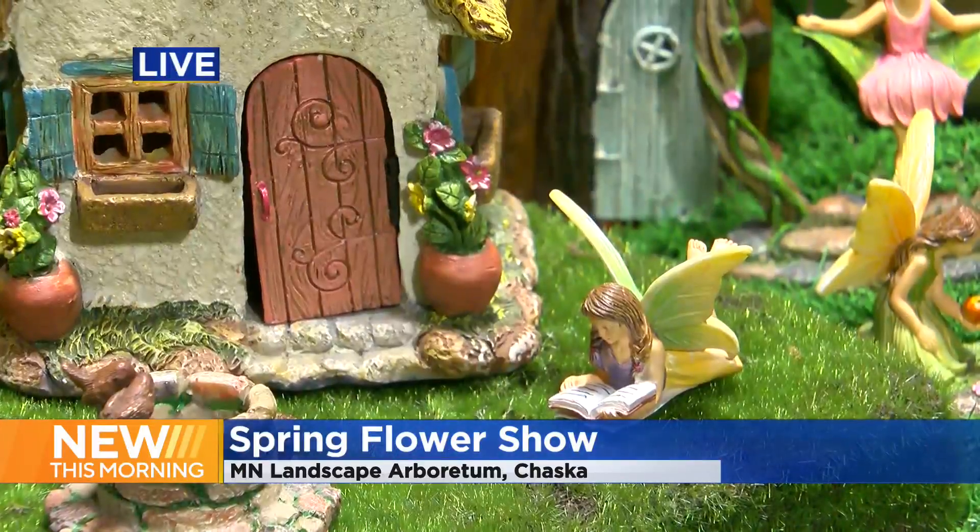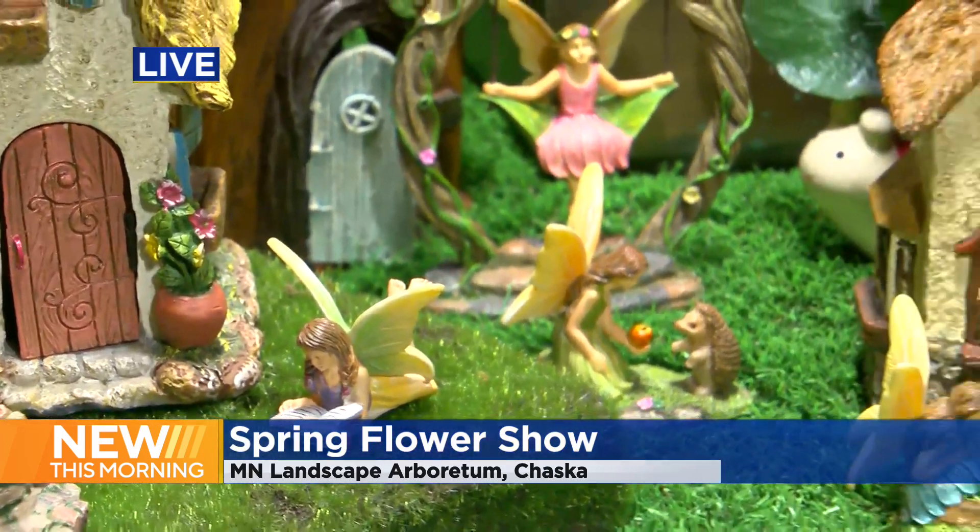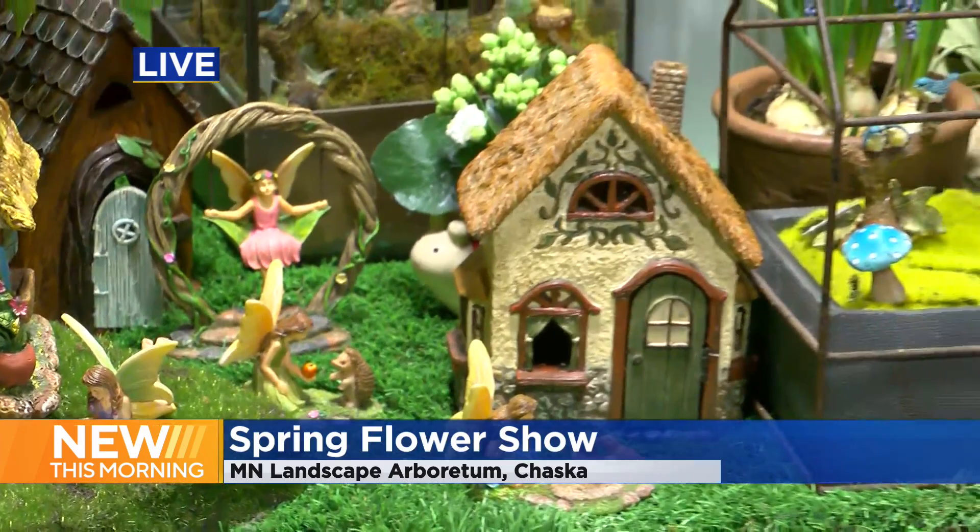The groundhog told us we're going to have to wait another six weeks to see spring, but that is not the case if you head out to the Minnesota Landscape Arboretum in Chaska. Let's take a live picture this morning as the Arboretum gets ready to open up their spring flower show — starts at 9 a.m.